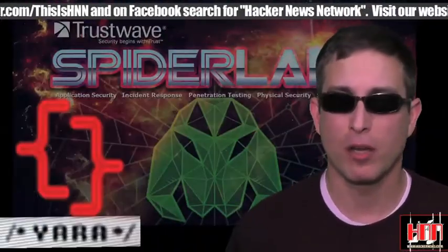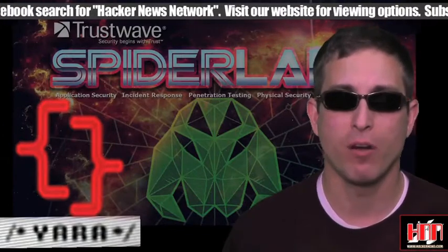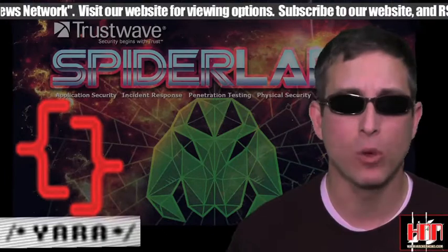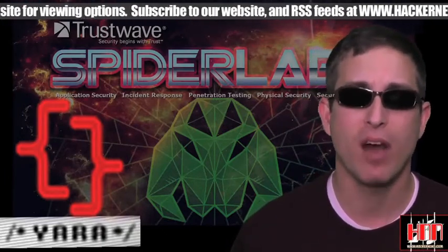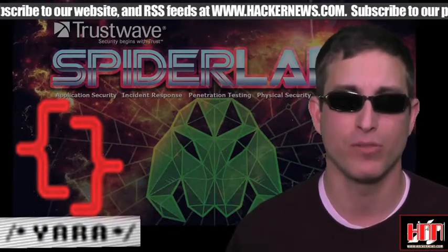H&N sponsor SpiderLabs has released YaraRuby, Ruby bindings for the Yara file analysis and classification library. Yara is an open-source multi-platform tool that allows you to create your own signatures to identify malware families based on text or hex strings present on samples of those families.